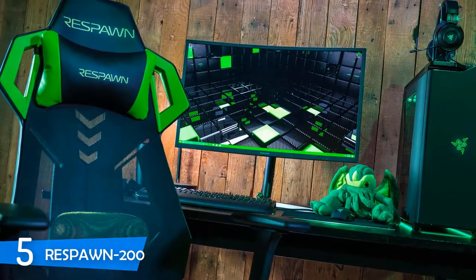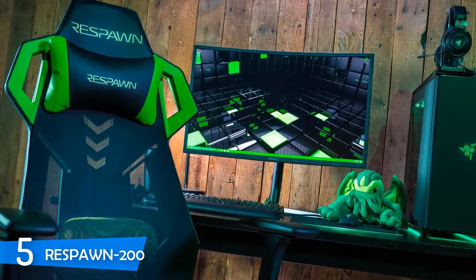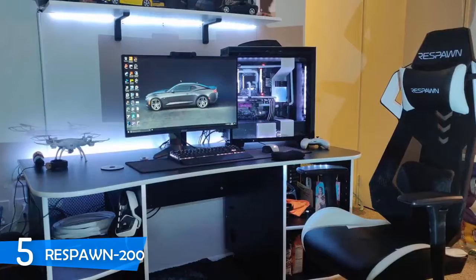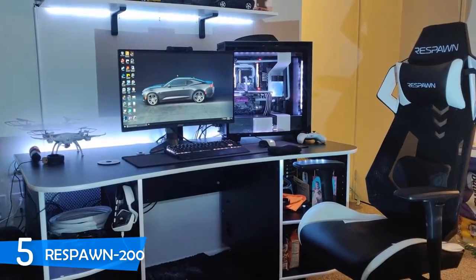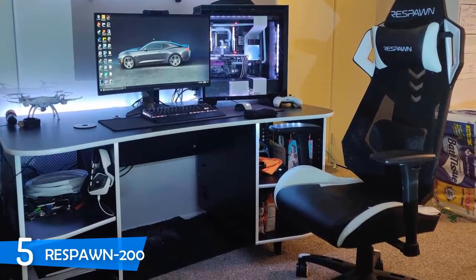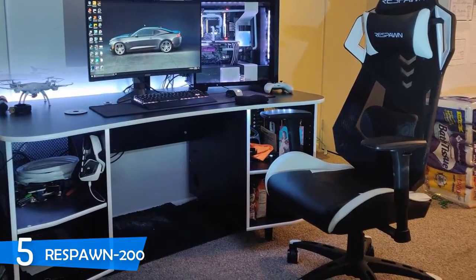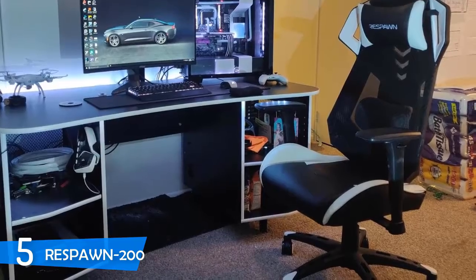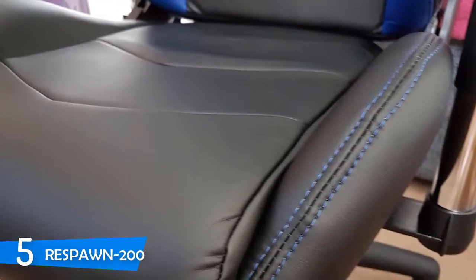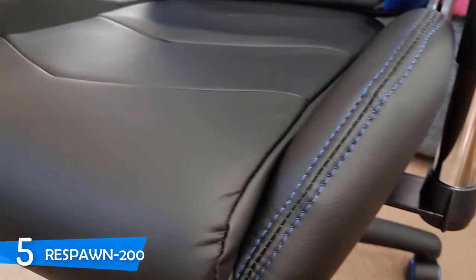On the headrest neck pillow and molded foam seat, the Respawn 200 utilizes bonded leather and PVC for comfort and quality. This chair has a supportive steel frame under its seat that's sculpted for maximum comfort, and the back part has a plastic structure. The armrests are fully padded and adjustable in both depth and height, and all this sits on top of a five-wheel base made of heavy plastic.